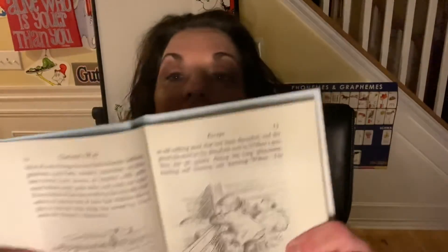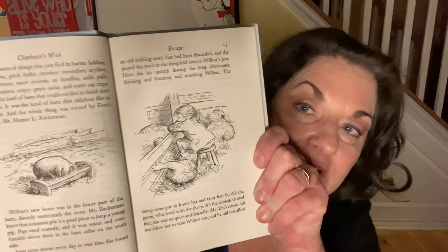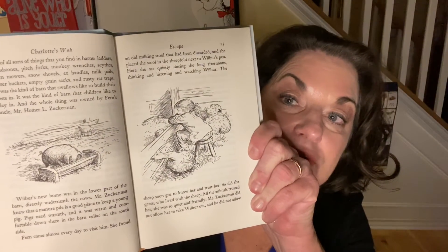There you can see Wilbur with his trough and Fern with her milk stool to watch Wilbur. Mr. Zuckerman did not allow her to take Wilbur out, and he did not allow her to get into the pig pen. But he told Fern that she could sit on the stool and watch Wilbur as long as she wanted to. It made her happy just to be near the pig, and it made Wilbur happy to know that she was sitting there right outside his pen. But he never had any fun. No walks, no rides, no swims.